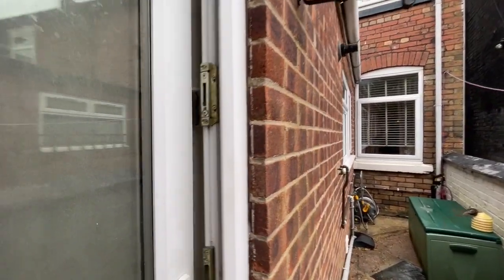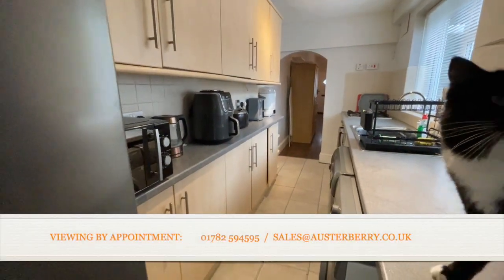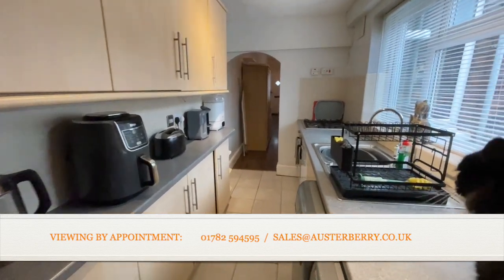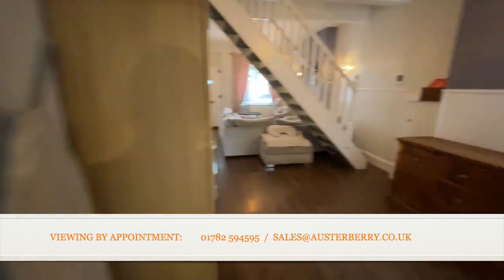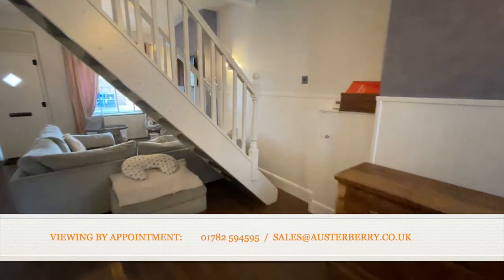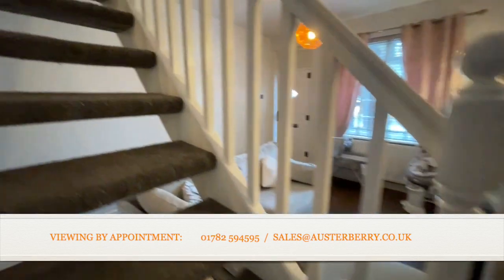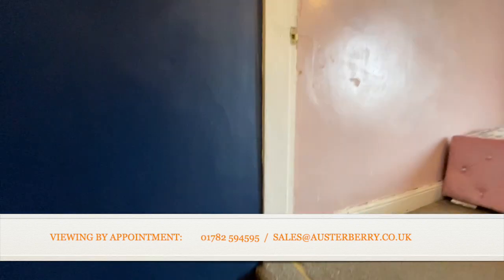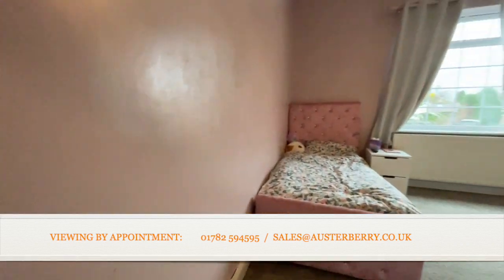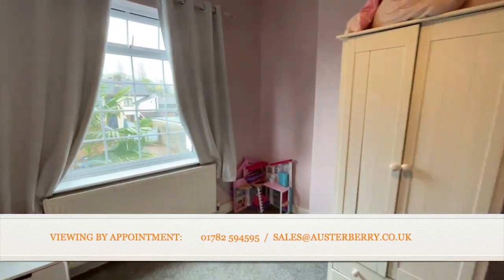Let's get back in and go upstairs. The property's got two bedrooms — two double bedrooms. And as you can see, there is an impressive cat in residence! The bedrooms are fairly similar in size — no surprises up here, but proper double bedrooms nonetheless.